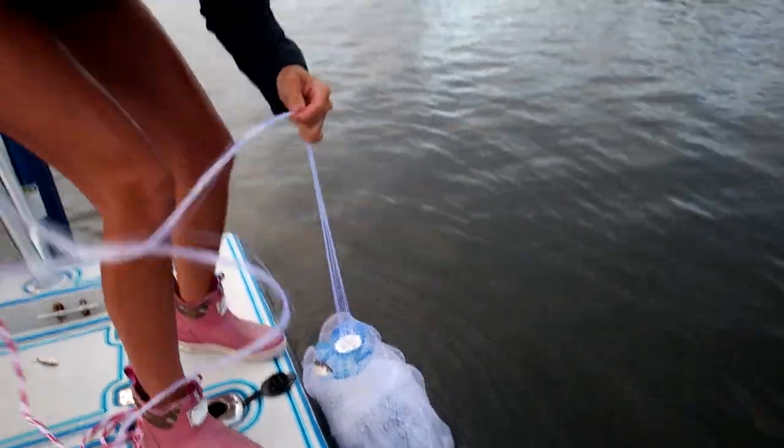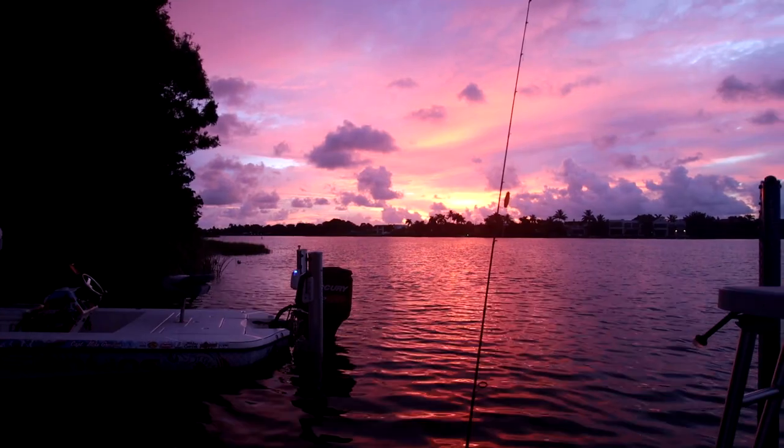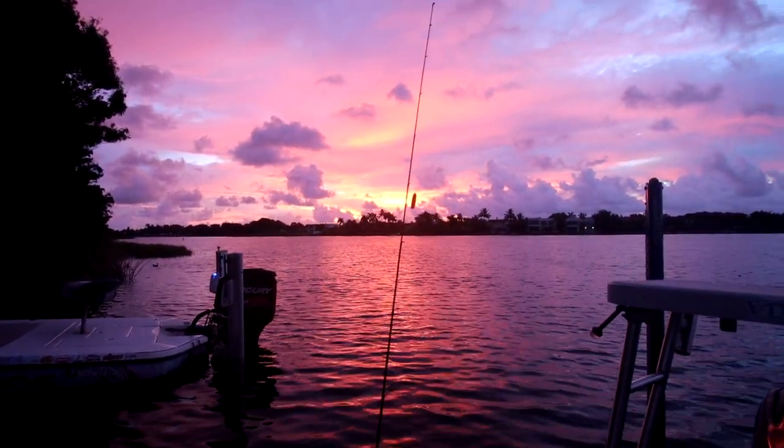Good morning everybody! It's Sizzle and Pudding coming at you from Lake Ida today, just threw my Phi Tech cast net. Pudding is behind the camera by the way. We are a Florida fishing couple here in South Florida. We just threw the net and loaded up on some bait. That's the way you start a morning.